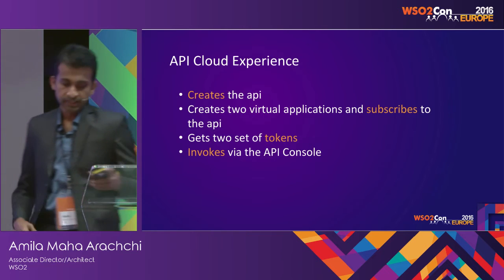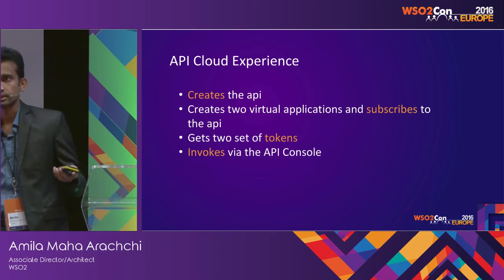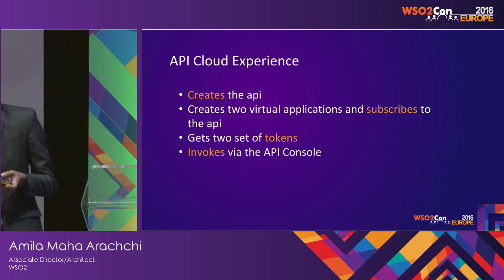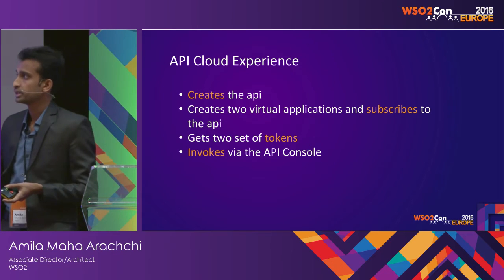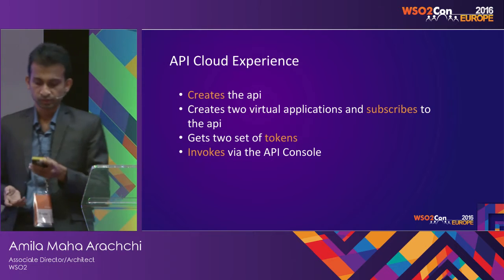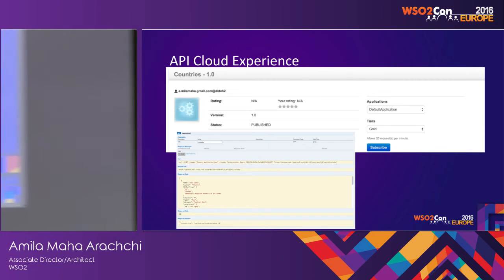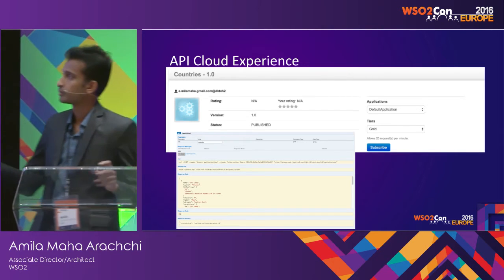Bill creates the API and creates two virtual applications — one for his web app and one for the mobile app — and he subscribes these applications to the API. He generates tokens because in the API Cloud, authorization uses OAuth tokens. He gets two sets of tokens and now invokes his API through the API console. This is a screenshot of the API console showing the results after invoking the API.